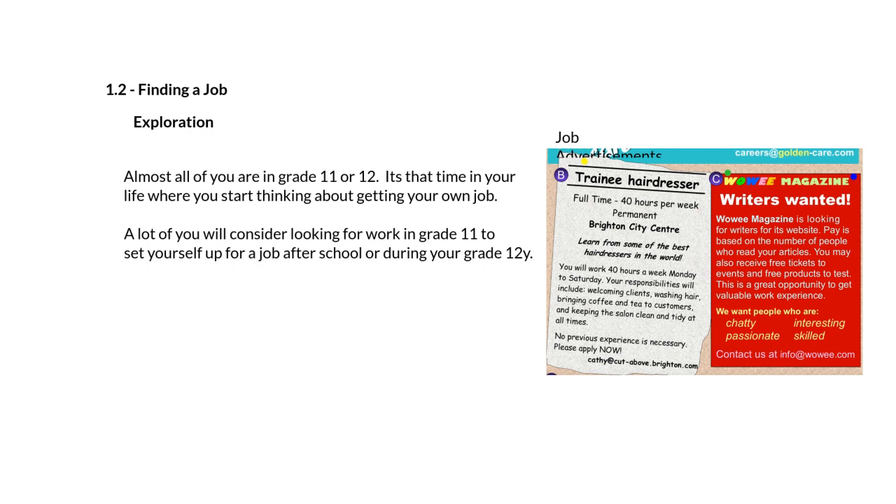We'll be identifying words and understanding things like the duties described in these advertisements. You're going to be working on a worksheet where you look at different jobs and find what specific terms mean — such as commission, minimum wage, and what it means to have a shift. All right, that's it — have a good day.